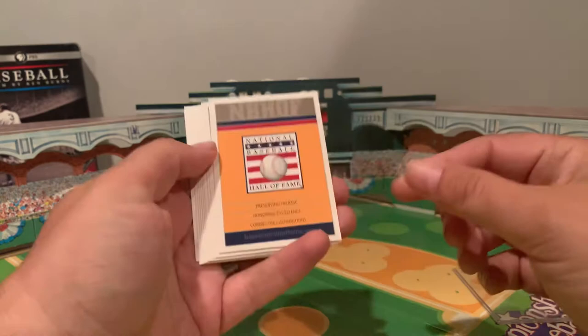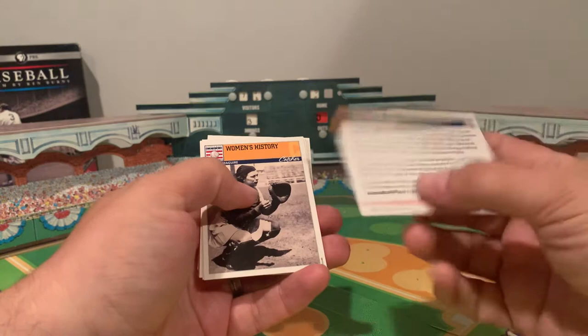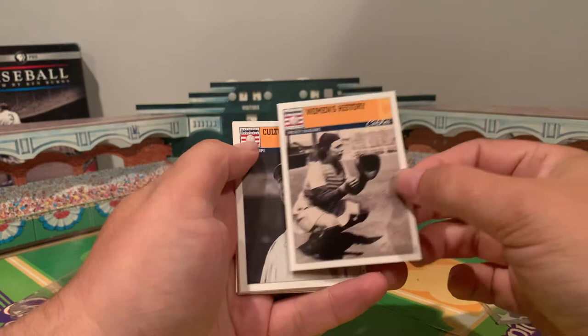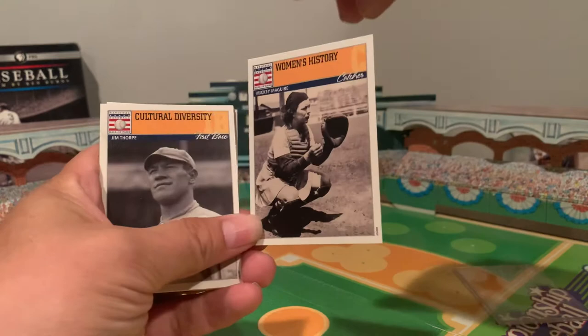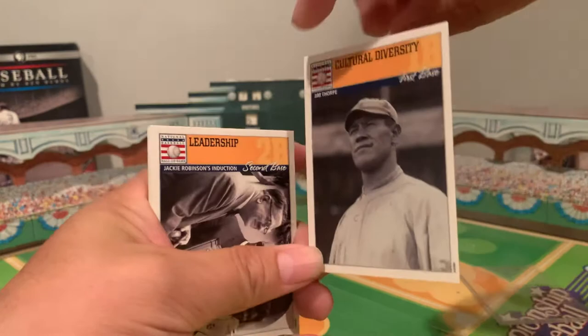I had three or four sets at one time but I only have this one left. It says 'Preserving History, Honoring Excellence, and Connecting Generations' — the Hall of Fame's mission statement essentially. There's a bio about the Hall of Fame, and then it talks about interesting things in baseball history. One card features Mickey McGuire, a female catcher — I'm sure she's a member of the All-American Girls baseball league. There's also a card for Jim Thorpe under cultural diversity.